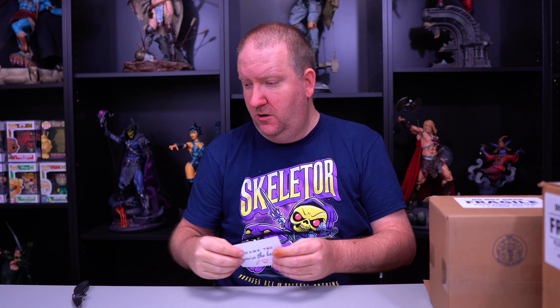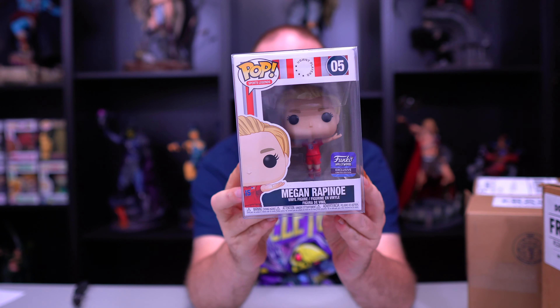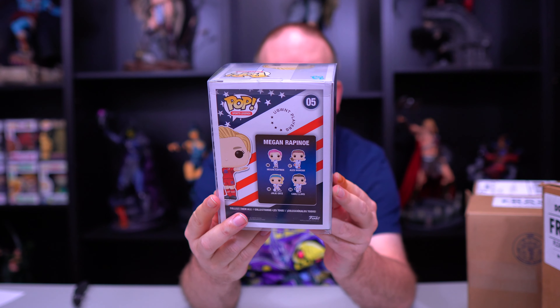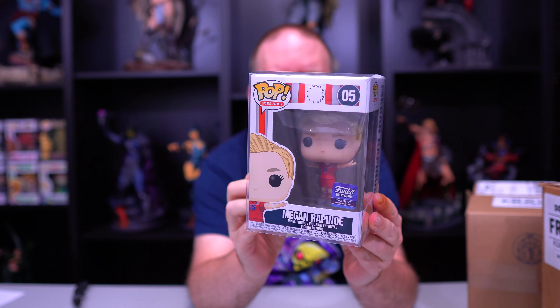Alright, got a thank you card. So we've got four pops in this one. They're all in protectors so I don't know which one to pull first. We got Sports Legends Megan Rapinoe — I have never seen this. This is a Funko Hollywood exclusive. I have never seen this pop before.